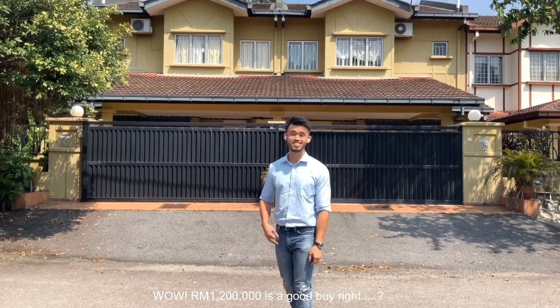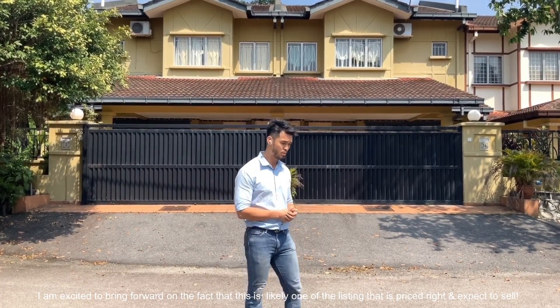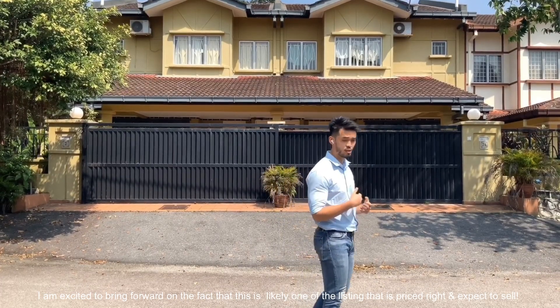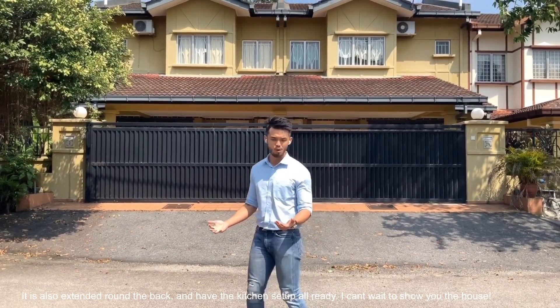I am excited to bring this forward to you. This is possibly one of the best listings in the market in terms of price. It is also extended around the back and it has the kitchen set up already.